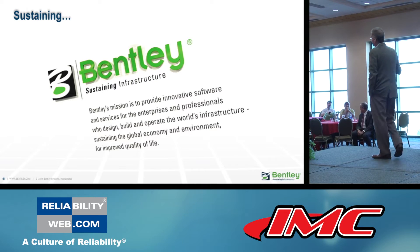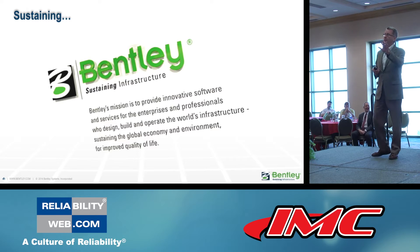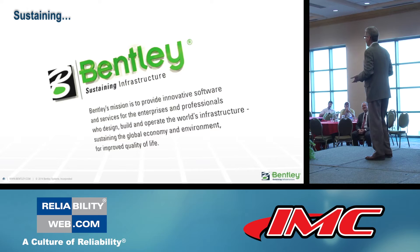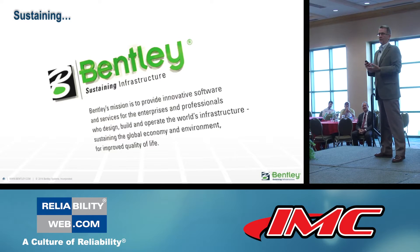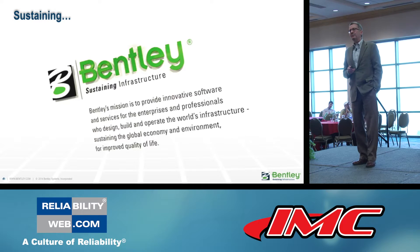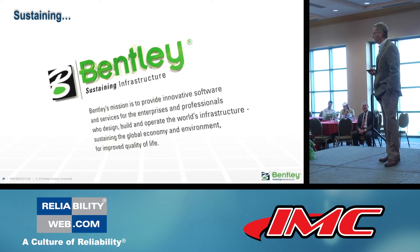Some of you may not know our company. Our mission is sustaining infrastructure — everything that we as engineers engineer, build, and operate to improve the world and improve the quality of life in it. Terry's triple bottom line. That's been our mission for 30 years.